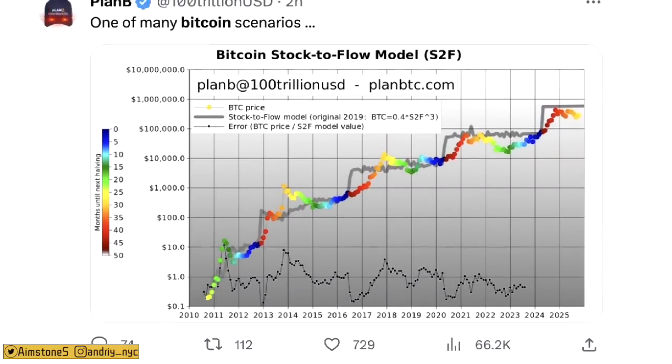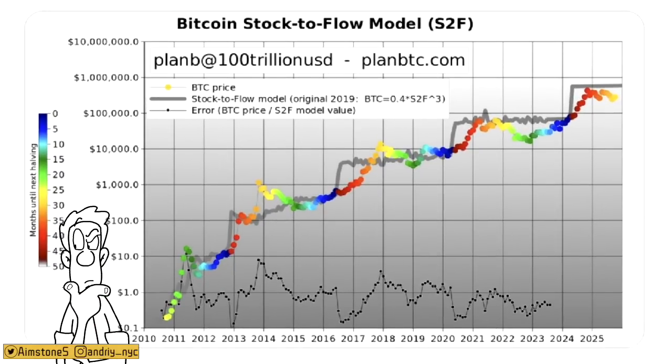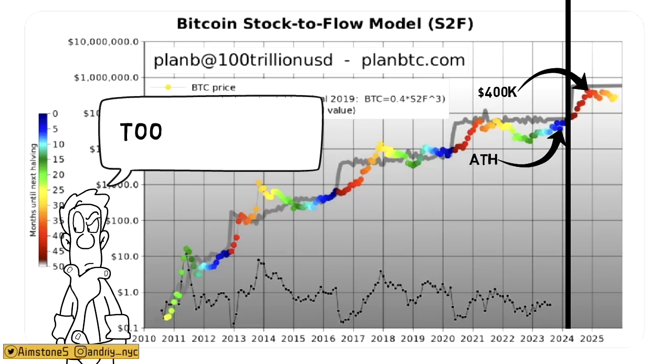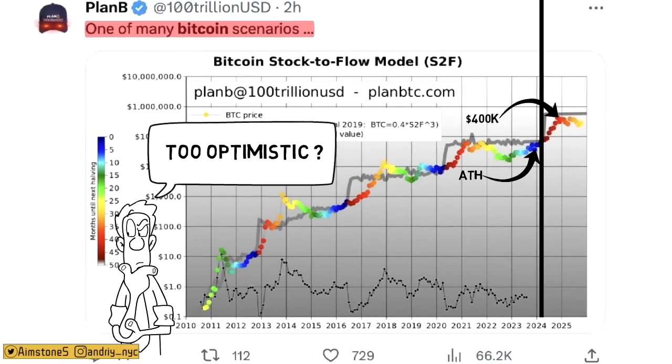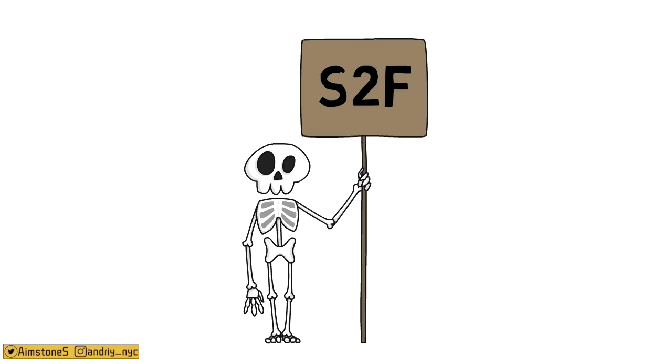Plan B makes a prediction using his stock-to-flow model: by the date of the 2024 Bitcoin halving, BTC could be near its all-time high, and sometime after 2024 — possibly by year-end — BTC may reach $400,000 to $500,000 per coin. Personally, I think that's a bit optimistic, but I hope I'm wrong. If it doesn't happen, it could be the last nail in the coffin for the stock-to-flow model.